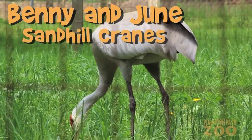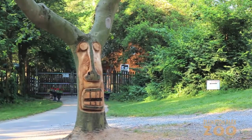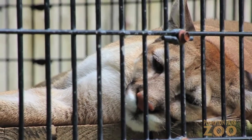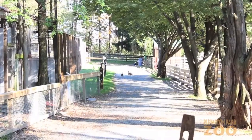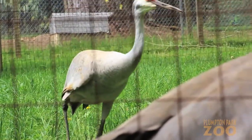Benny and June, Sandhill Cranes, Grus Kanadensis. You can hear them from the parking lot, you can hear them from the Cougars exhibit, you can hear them just about anywhere in the zoo. Benny and June are our resident Sandhill Cranes.